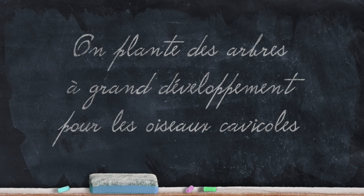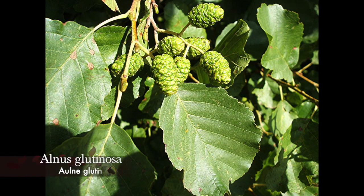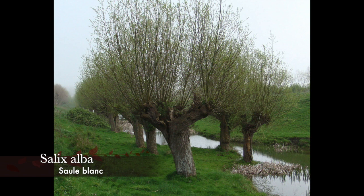Disposer de grands arbres est indispensable aux grimpereaux des jardins, aux piverts, aux pics épeiches, à la sittelle torche-pot et d'autres oiseaux cavicoles. Nous avons par exemple Quercus robur, à grand développement, sans exigence de sol. Alnus glutinosa est un arbre moyen qui affectionne les sols humides et dont les fruits, qu'on appelle strobiles, sont très appréciés des oiseaux. Le Salix alba, à grand développement, affectionne aussi les sols humides, est mélifère et héberge de nombreux insectes. Taillé en tétards ou en trogne, il se creusera de cavités idéales pour les oiseaux cavicoles.